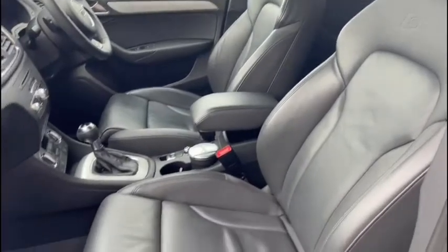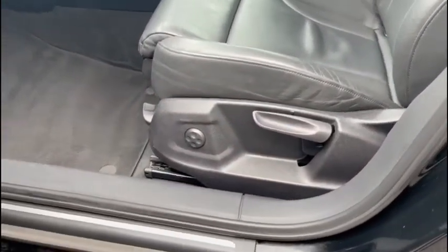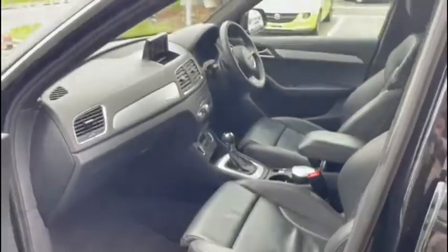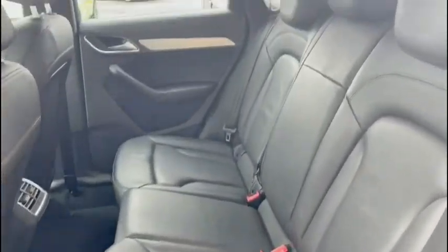We've got heated seats, parking sensors, reverse camera, and of course as you can see the fine nappa leather. We've got privacy glass and more, and of course a full Audi service history. In the back we've got plenty of room for up to three passengers, again all in that full leather comfort as well.